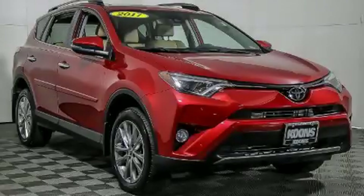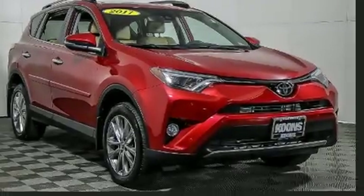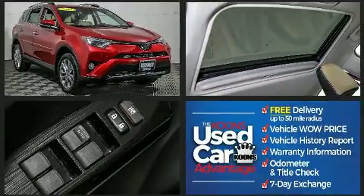Introducing the 2017 Toyota RAV4. With just over 10,000 miles on the odometer, this four-door sport utility vehicle prioritizes comfort, safety, and convenience.